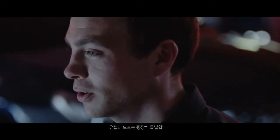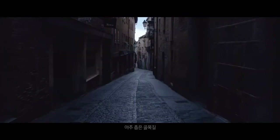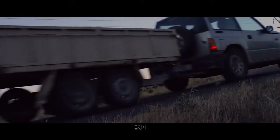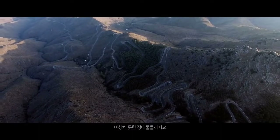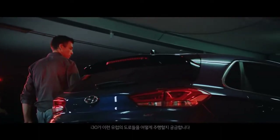Roads in Europe are some of the most diverse in the world, from uneven surfaces to extremely tight alleyways, steep curves, slopes, and many other unpredictable hurdles. I'm looking forward to seeing how the I-30 performs on these exceptional European roads. I'm very excited.